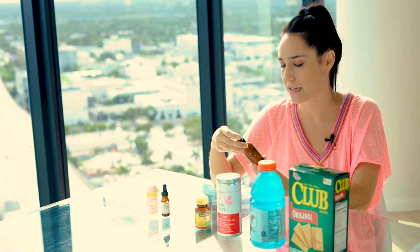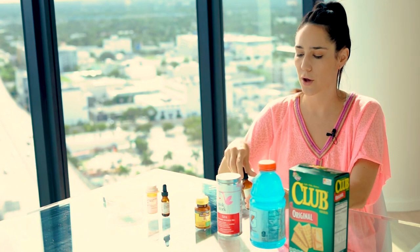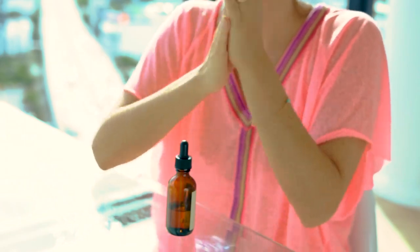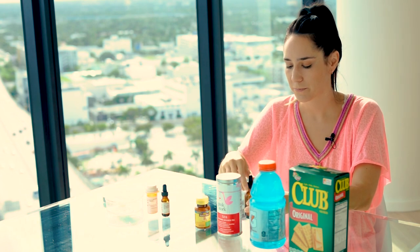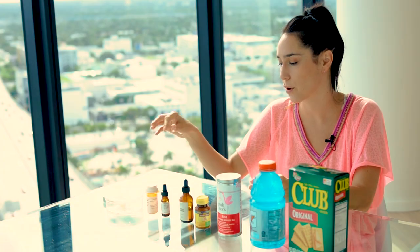Next up is this lavender and camphor body oil. Basically if I feel like I'm going to throw up, I put a few drops of this on my hand, rub it in, and just breathe in and exhale a couple of times. That kind of helps subside the feeling of nausea.